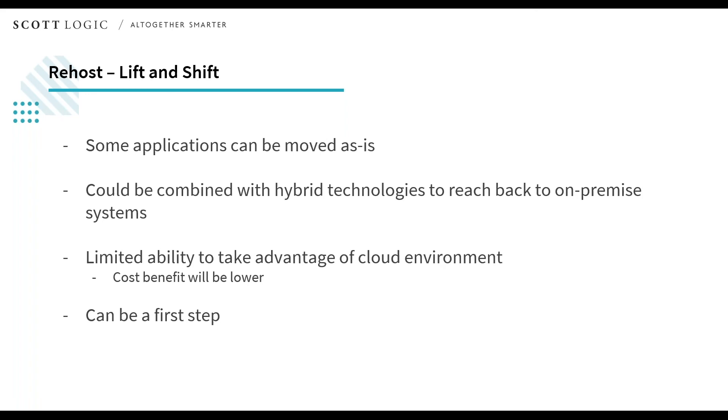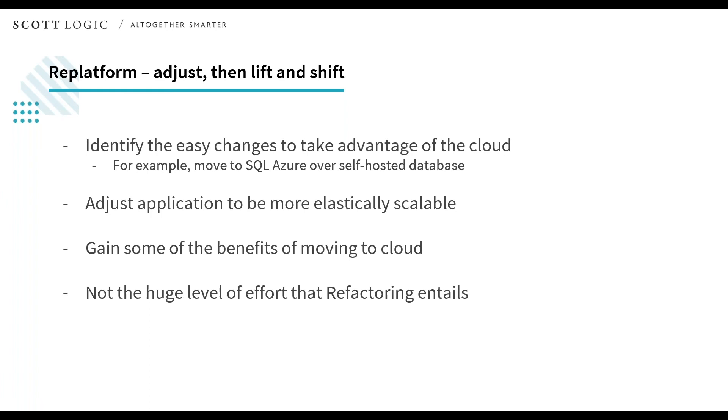Rehosting is a slightly larger option — this is to take the workload as it is and lift and shift it to the cloud. Doing this you are unlikely to realize large amounts of cost savings or other cloud gains; however, it can be a very good first step to getting into the cloud. It starts to reduce your dependency on the on-premise data center and gets more things into the cloud. A slightly larger option is to replatform — making small adjustments to the application to take advantage of easy wins by moving to the cloud. A good example would be moving from an old on-premise database server to a more on-demand service such as Azure SQL or AWS Aurora, a hosted database service. You may need to adjust the application to do this, but you're reducing operational dependencies and potentially allowing the application to scale more elastically.